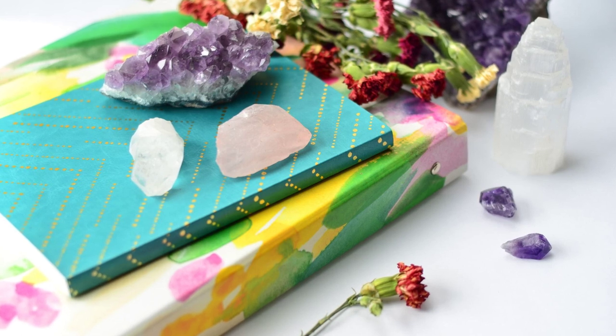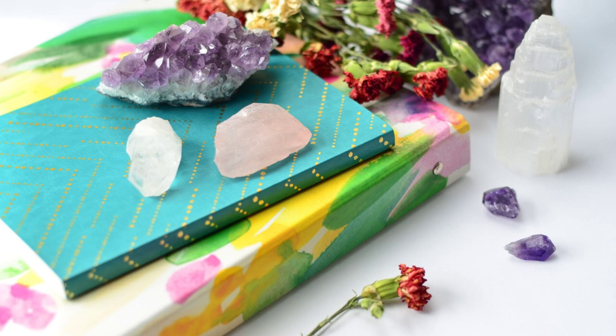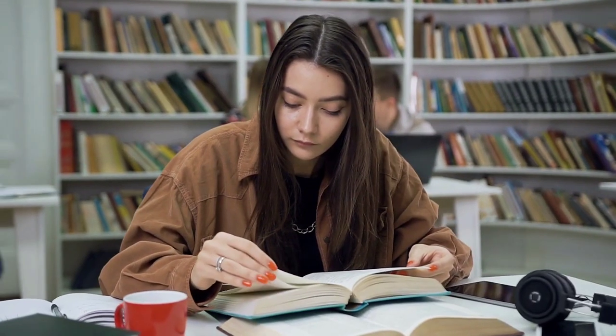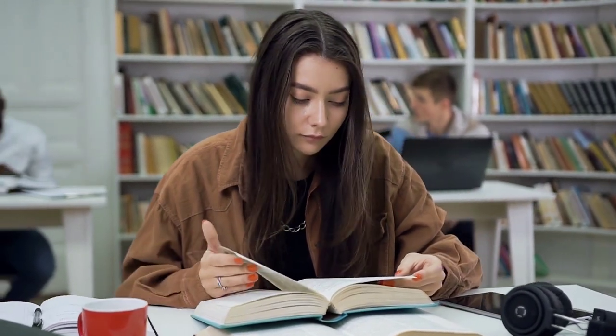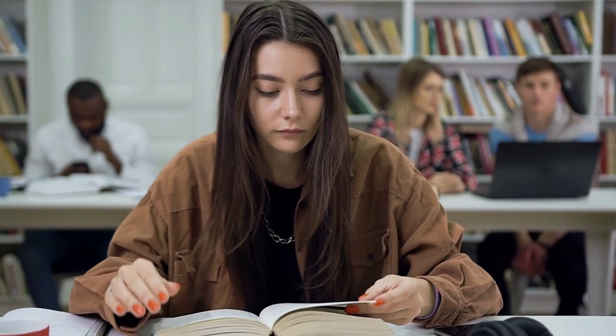Hello everybody! Welcome to the Rockin' Crystals Gemstone Talkin' Channel. My name is AJ and today we are going to be talking about some crystals that are especially helpful when studying — studying about crystals even.